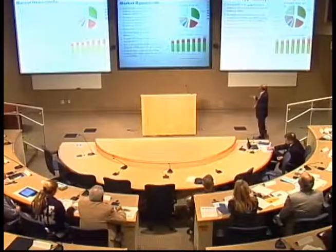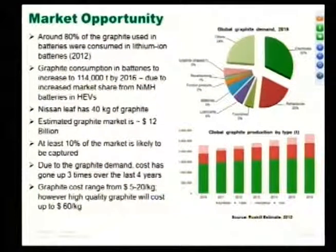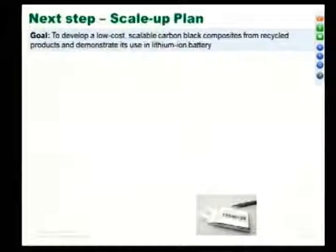Looking at graphite production by tons: we need about 3 million tons globally by 2016. There are different kinds of carbon — synthetic, flake, amorphous, and vein — all kinds of carbon material in demand.